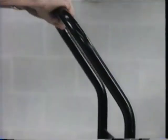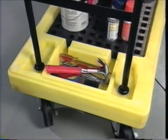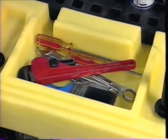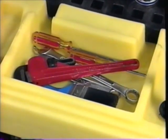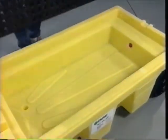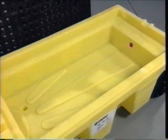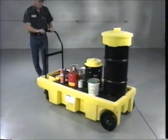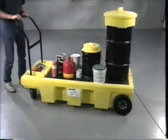The ergonomically designed handle makes maneuvering a breeze. A built-in storage tray keeps tools and other small objects clean and handy. Structural foam grates remove for easy cleaning, while dual drain plugs let you empty the sump. Feature for feature, no other cart matches up to PolySpillCart.